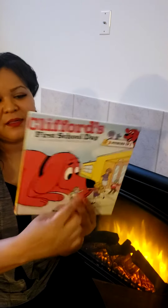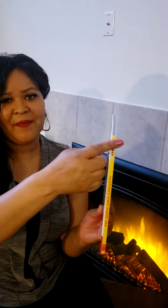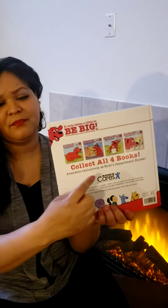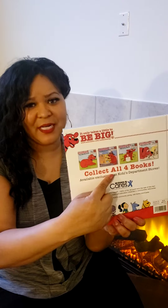This is the front of the book. Which part of the book? You are right. This is the spine of the book. Which part? You are right. This is the back of the book.